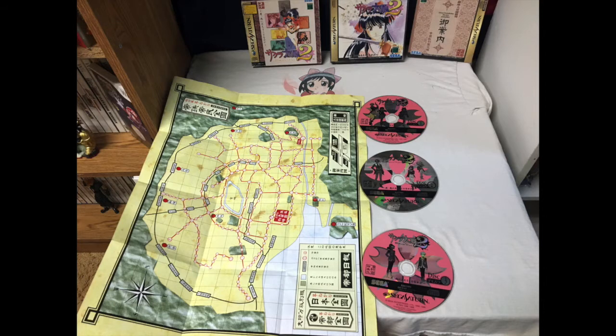Here's a closer look at Sakura Taisen 2 — it's a three disc game. You got another map with it and a nice little book over there. I just wanted to show you guys what was in the collector's edition.